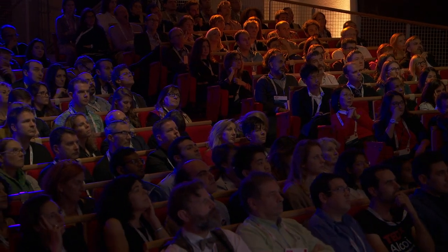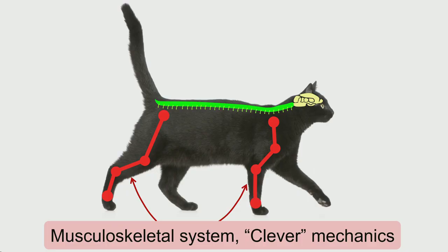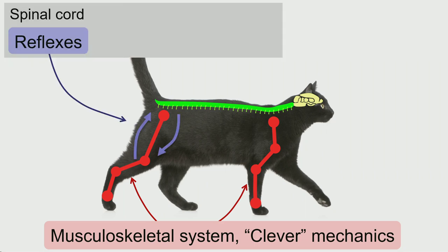There are four main components behind animal locomotion. The first component is just the body. We should never underestimate to what extent the biomechanics already simplify locomotion in animals. Then you have the spinal cord, and in the spinal cord, you find reflexes — multiple reflexes that create sensory-motor coordination loops between neural activity in the spinal cord and mechanical activity.